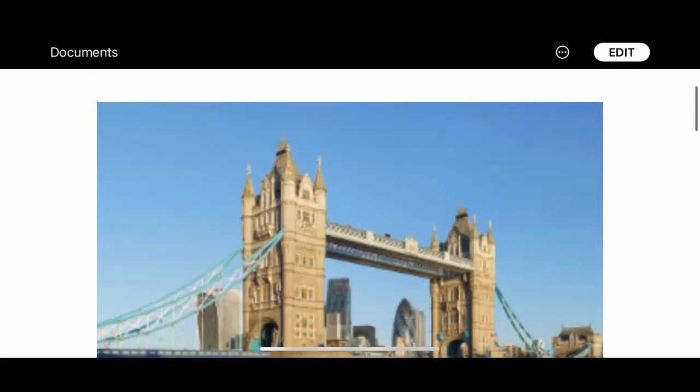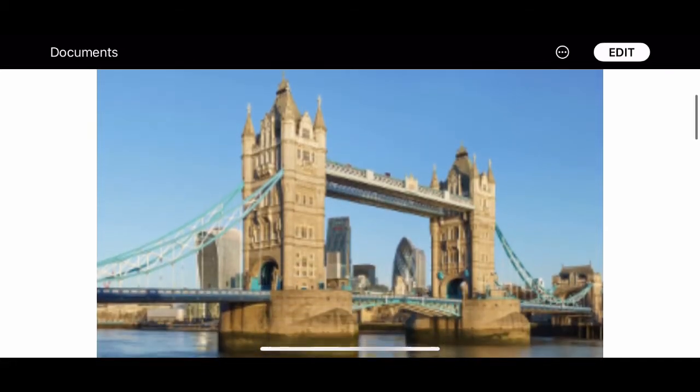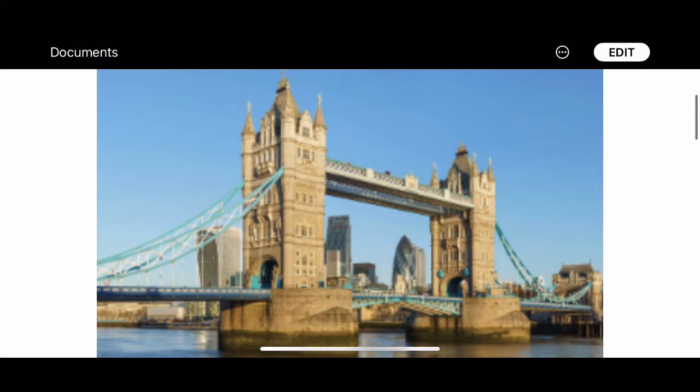Tower Bridge is in London. It crosses the River Thames near the Tower of London.